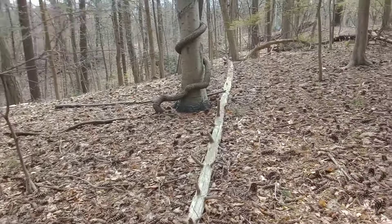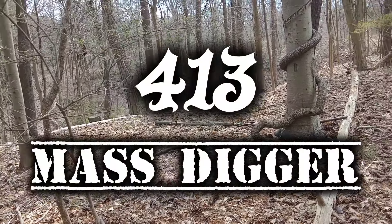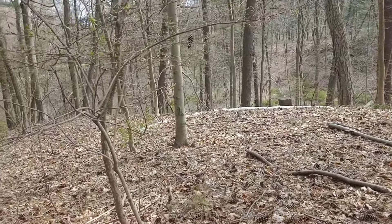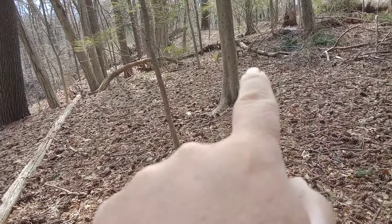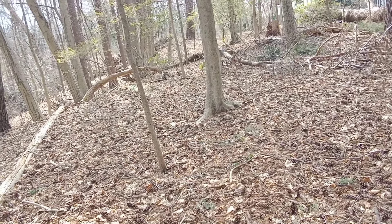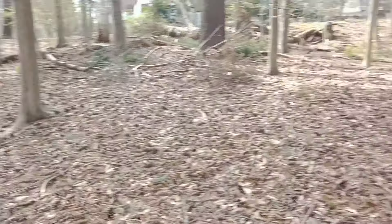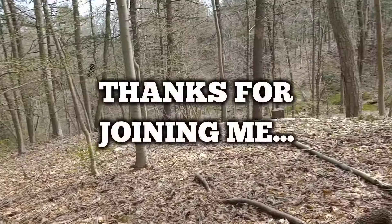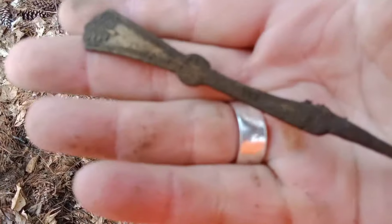Thank you guys for joining me on another video — it's the 413 Mass Digger. I'm out at a part of my woods I've been to quite a few times. It's so big you can never cover everything, but right there used to be some kind of picnic area — there's an old stone grill built into the ground. I thought I'd mess around here and see if we could pick anything up.